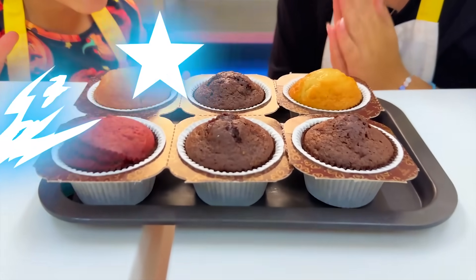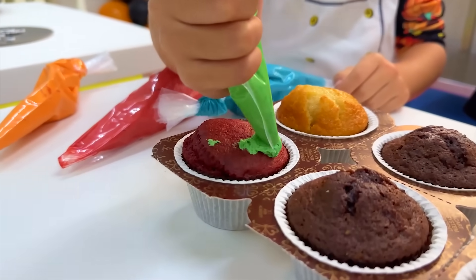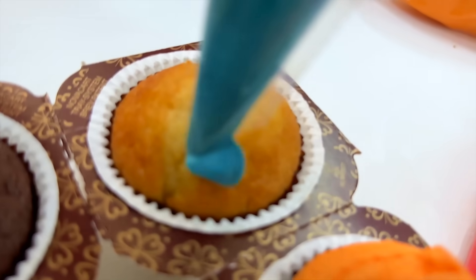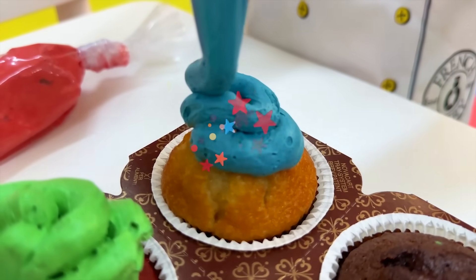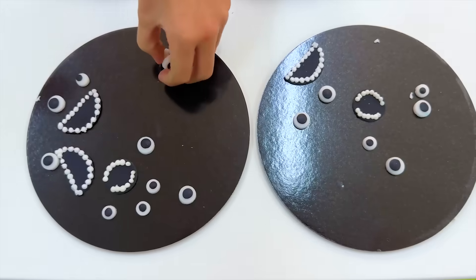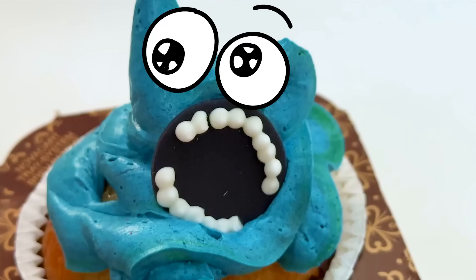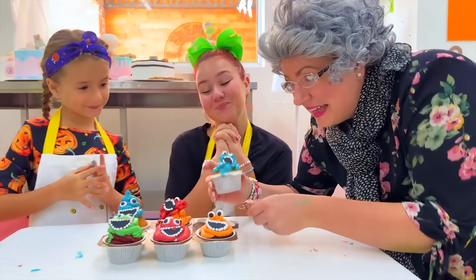Wow! Decorate! It's time! We finished, Granny! Wow! You guys did a really good job! Let Granny try! Much better!